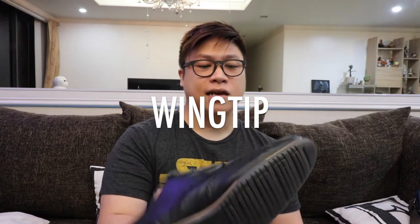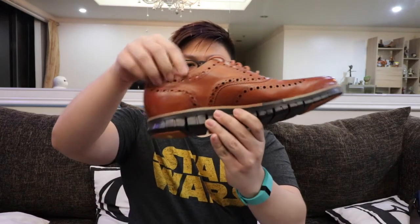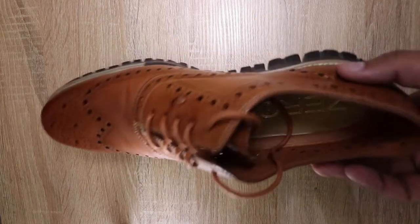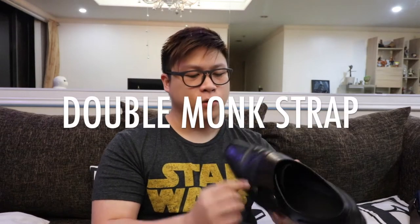One of the more popular Oxford variations is called a wingtip. The difference is that it has broguing on the side that looks like a W. Real broguing means the leather is actually punctured. Historically, Irish farmers would puncture their shoes to drain them when walking through marshes to pick potatoes — that's where the term 'brogue' comes from. Another example would be the double monk strap, which has a buckle — the double monk simply has two buckles.